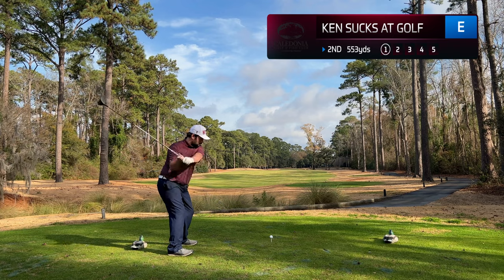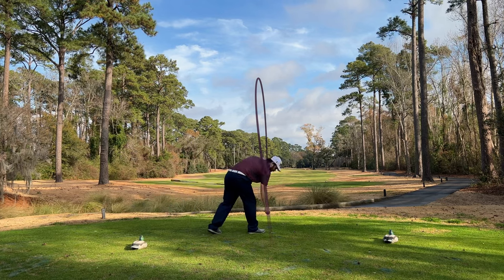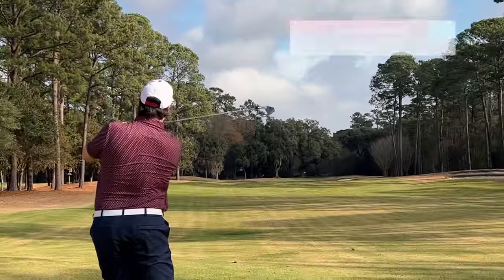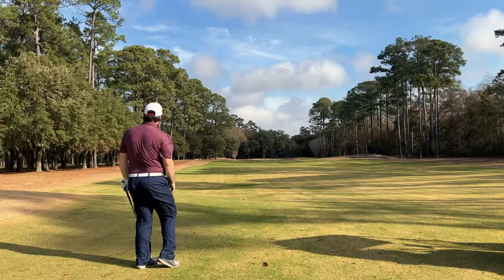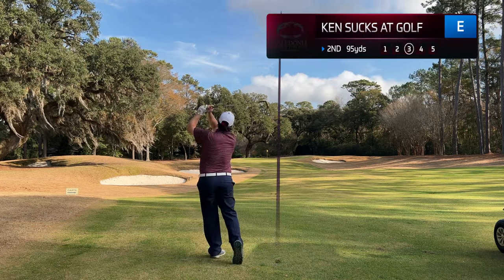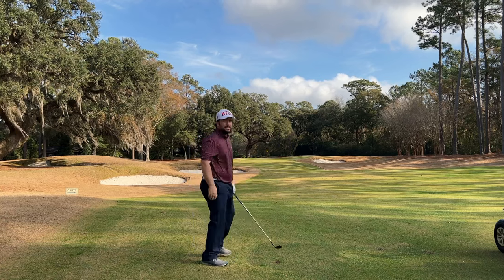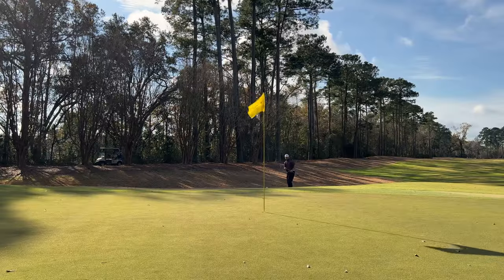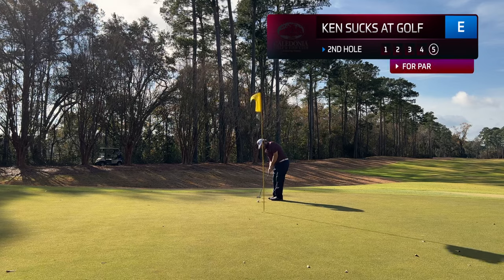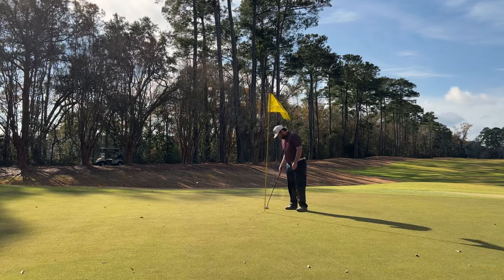Probably my favorite hole on the front nine — just look how beautiful this tee shot looks. The fairway felt a little narrow from the tee box but I found the center of the fairway. With bunkers along the right side, you definitely want to stay along the left side, which is exactly what I did. That is a sand wedge from about 95 yards. I hit it well but the wind knocked that down — wind was swirling and I kept it short. Left that chip short again. Have a longer putt for par, and I pulled that left. I would tap in for bogey.